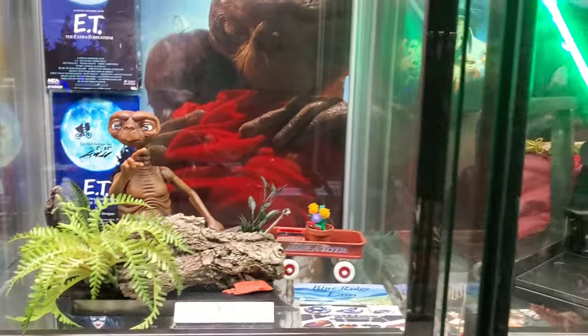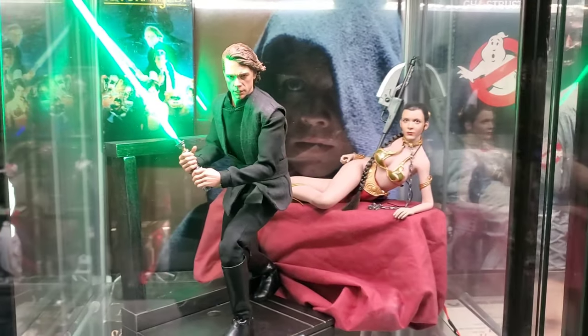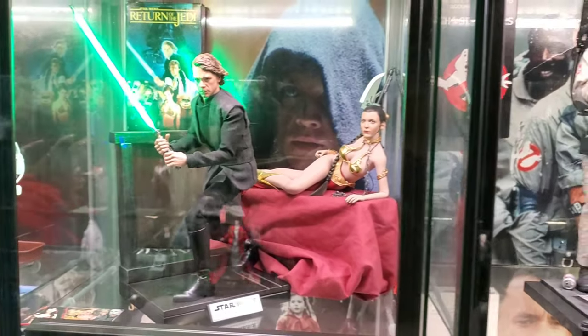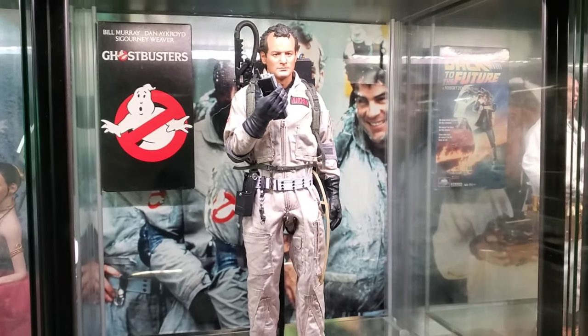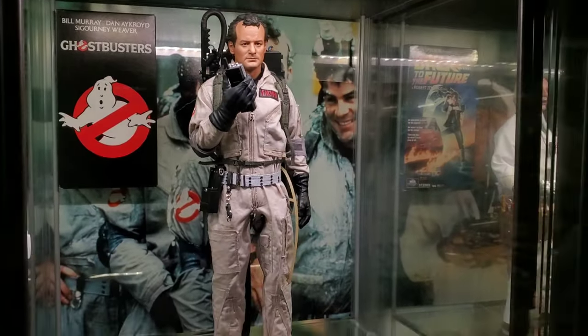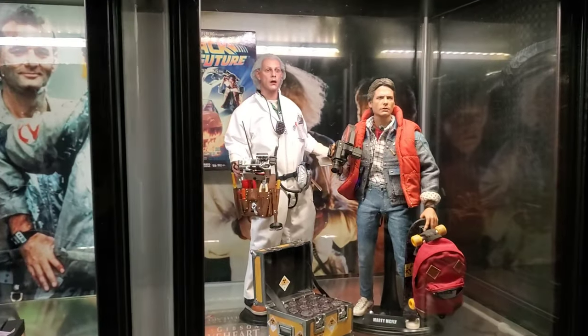Elliot is in another display. For 1983: Return of the Jedi. 1984: Ghostbusters — Blitzway Peter Venkman. 1985: Back to the Future.